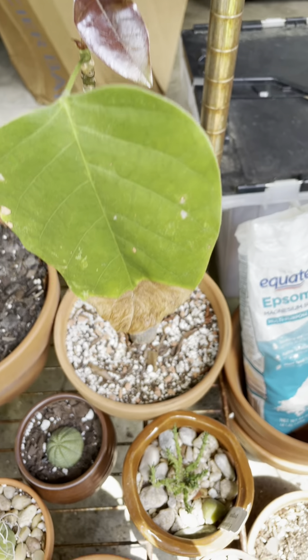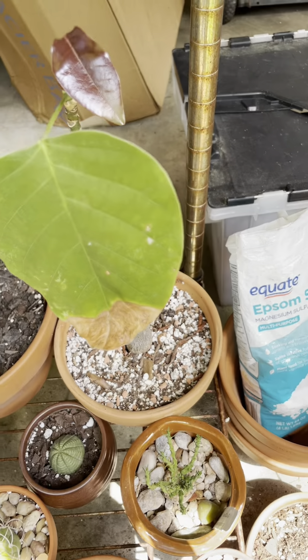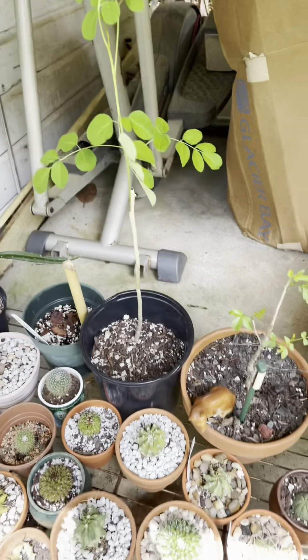I'm excited with this Bougainvillea — this one is giving me those burgundy leaves. This is the one with the pink flowers, but it hasn't flowered for me yet. That's my Moringa, or Malunggay.